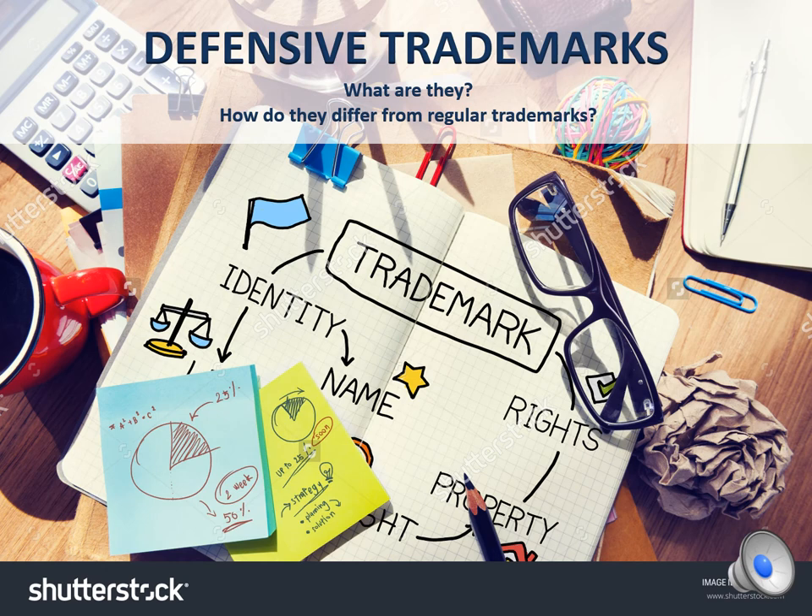The difference between a defensive trademark and a regular trademark may be a little confusing to some. This video will explain exactly what a defensive mark is and clarify the differences between a defensive trademark and a regular trademark.